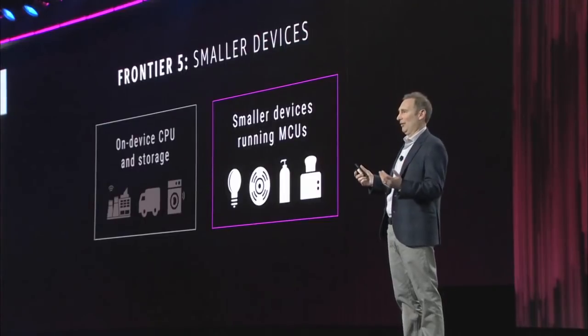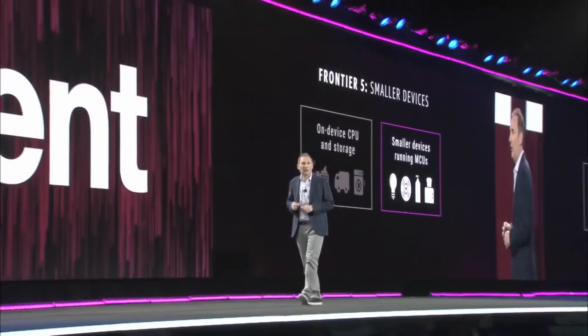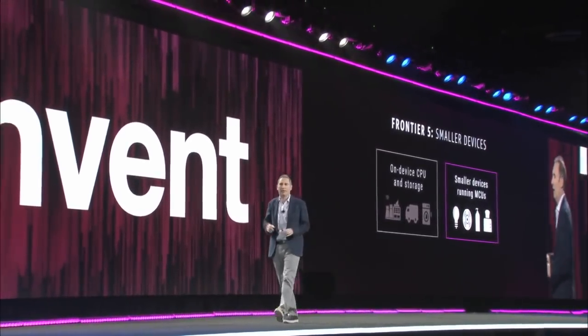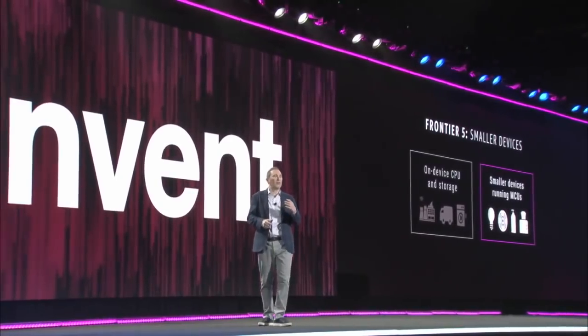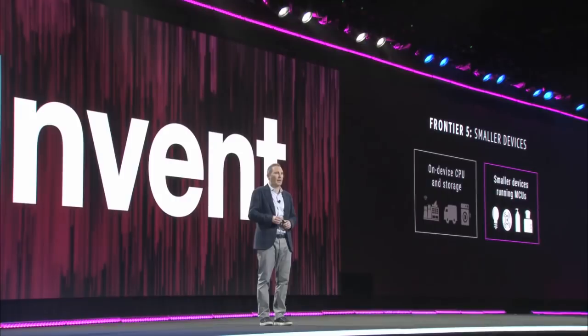How about smaller devices? This is a really interesting issue that people often don't talk about, which is a huge issue if you think about the future of connected devices. All of the connected devices today that are using the cloud and that are able to take action on data they're getting on the actual device are devices that are big enough or expensive enough to house a CPU.